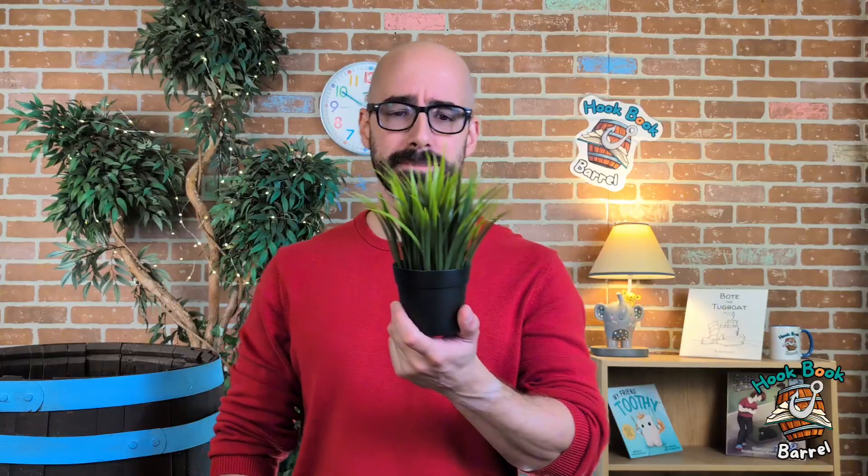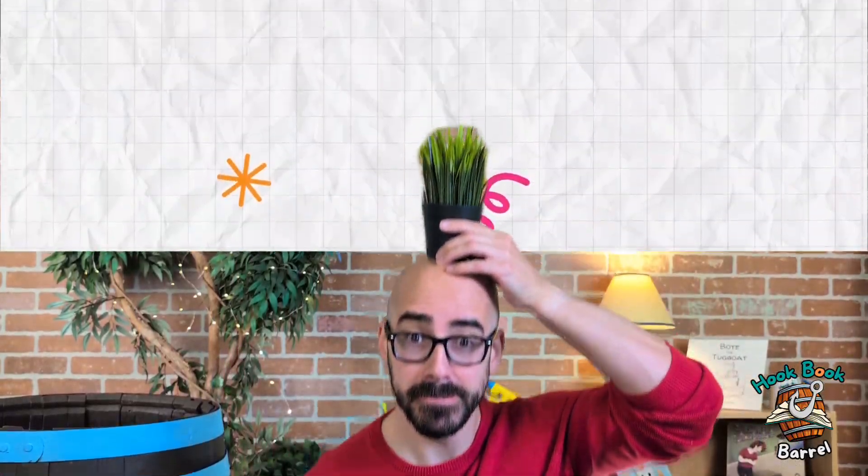Also, I just found this plant — maybe it was hidden in the episode. I don't know. See you later!